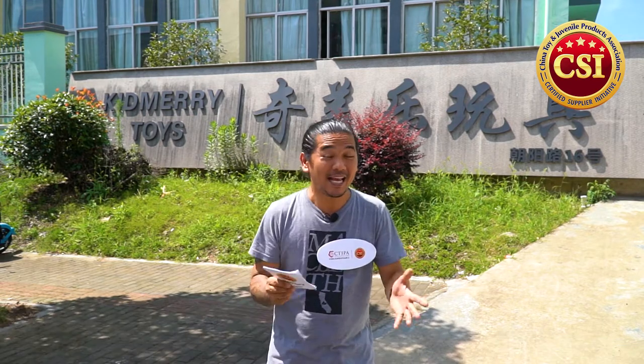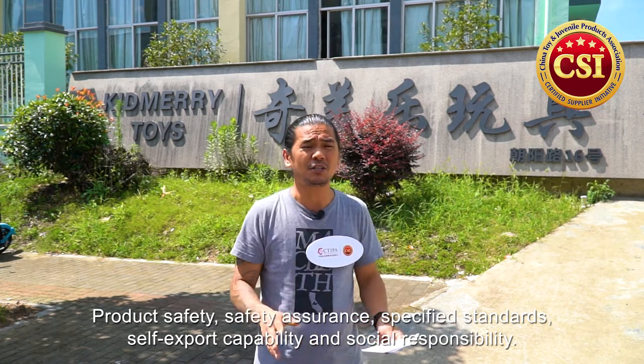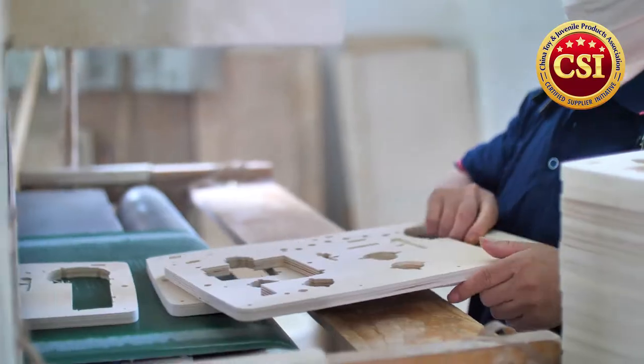Hello guys and welcome to another episode of our certified supplier initiative Yunha factory tour. I'll be your host Darnell. This has been launched by the China Toy and Juvenile Products Association. We are here to evaluate factories based on our five criteria: product safety, safety assurance, specified standards, self-export capability, and social responsibility.